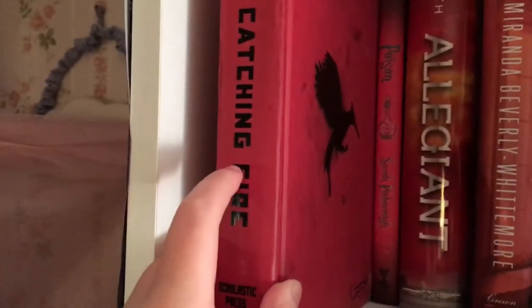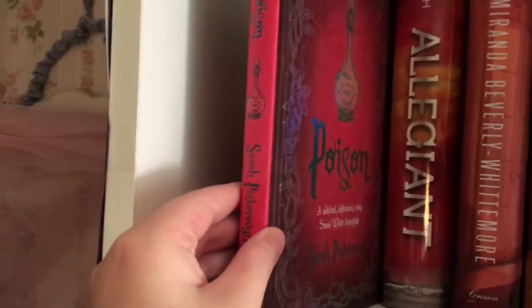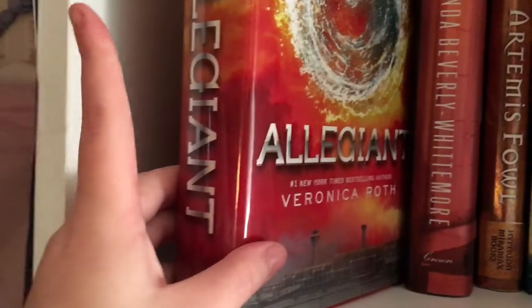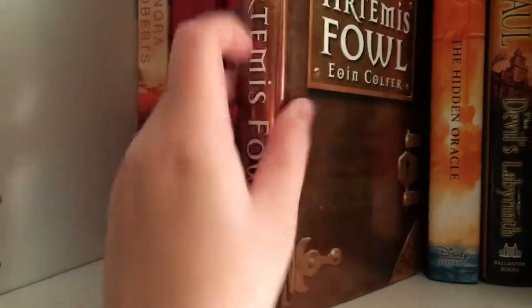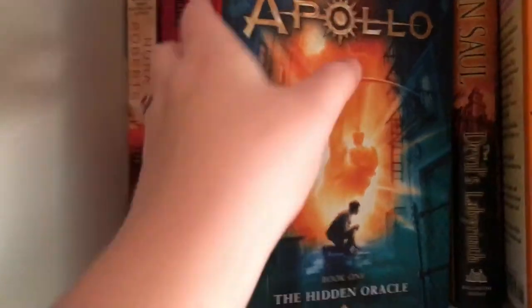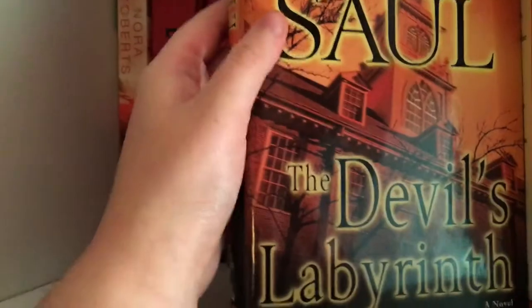Catching Fire, book two in the Hunger Games trilogy by Suzanne Collins. Then Poison by Sarah Pinborough. Allegiant by Veronica Roth, book three in the Divergent Trilogy. June by Miranda Beverly-Whitmore. Artemis Fowl by Eoin Colfer. The Trials of Apollo book one, The Hidden Oracle by Rick Riordan. And The Devil's Labyrinth by John Saul.